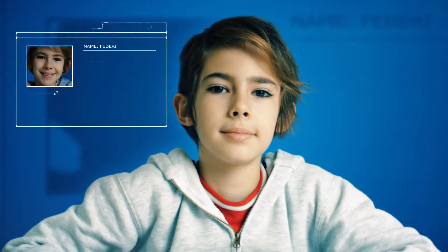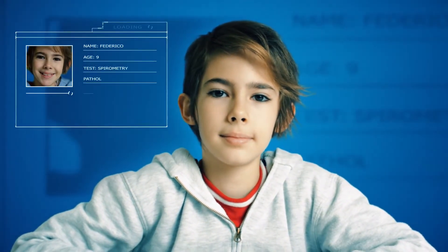Federico is nine years old and he must frequently monitor his lung function parameters for medical reasons. Hi Federico, would you like us to do your test at home today?